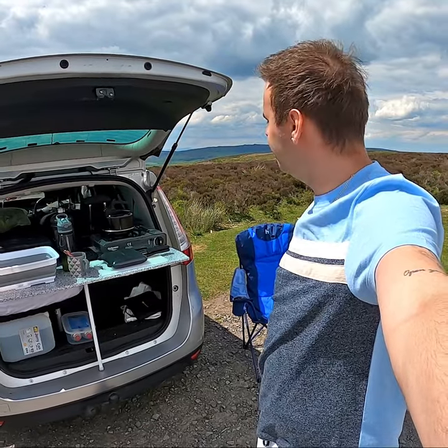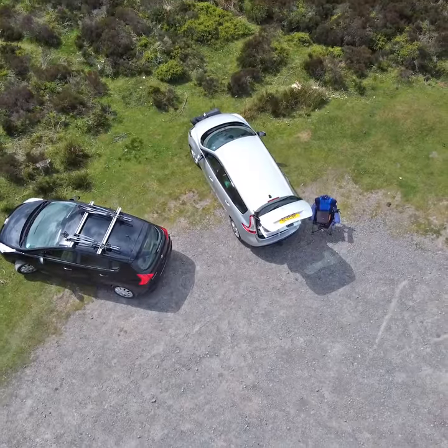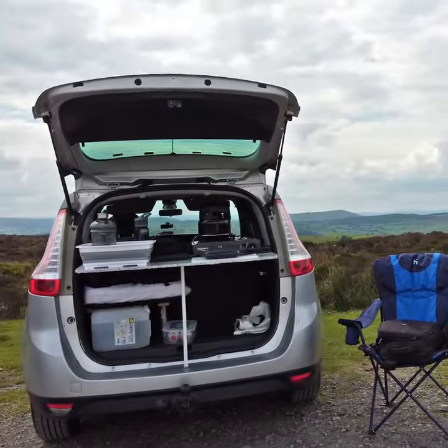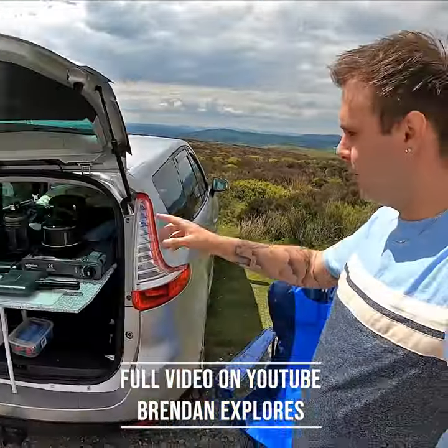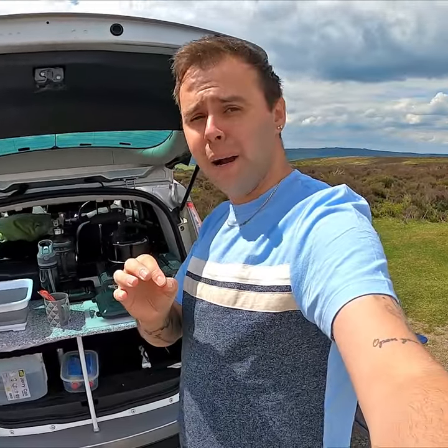Hi, my name is Brendan Explores. I'm going to be giving you a full tour of my self-converted car camper. This is a 2011 Renault Grand Scenic Series 3. Everything that you see here from the back of the kitchen to the interior of the car has been self-converted for less than £100.